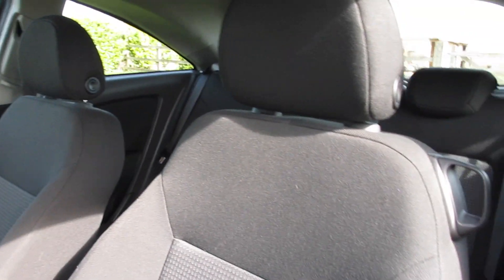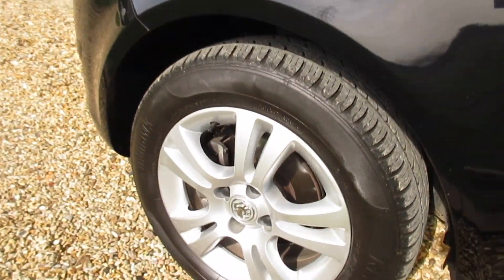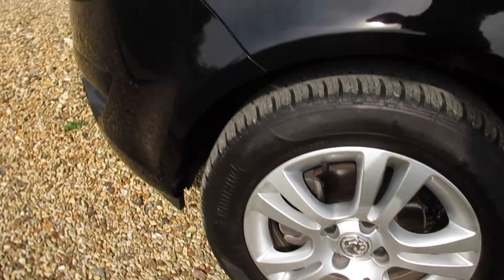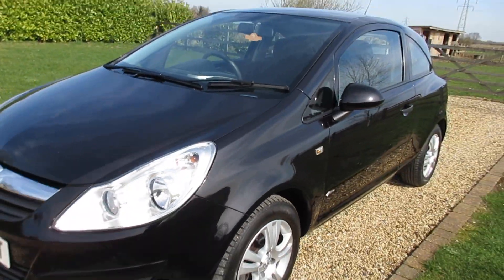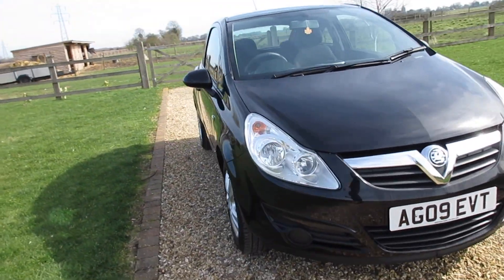The car has a full service history plus an oil service that we have just done, so it's all serviced up to date. It has an MOT which goes through to March 2020 with no advisories. Mechanically the car is spot on — full service history and a good MOT.